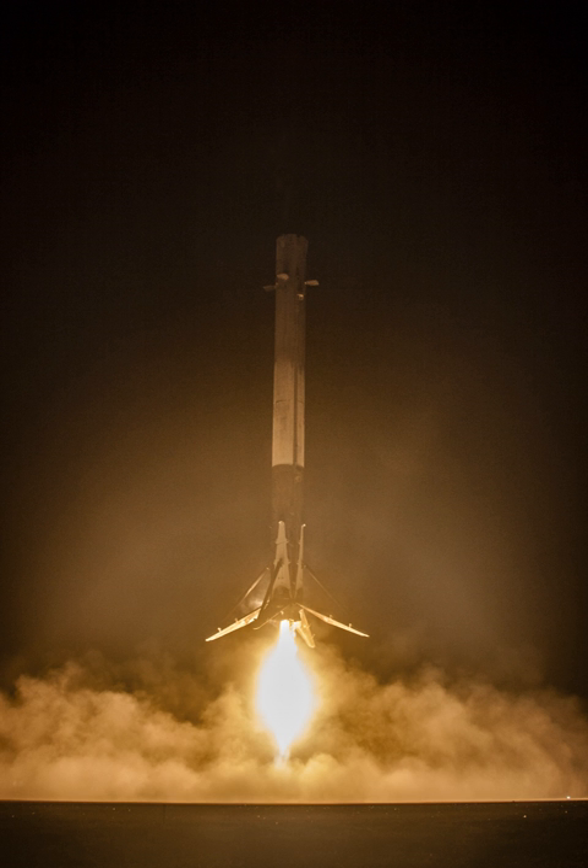Further successful landings occurred at LZ-1 ground pad: CRS-9 on 18 July 2016, CRS-10 on 19 February 2017, NROL-76 on 1 May, CRS-11 on 3 June, CRS-12 on 14 August, Boeing X-37B OTV-5 on 7 September, CRS-13 on 15 December, and Zuma on 8 January 2018. On drone ships: JCSAT-16 on 14 August 2016, Iridium-NEXT-1 on 14 January 2017, SES-10 on 30 March and BulgariaSat-1 on 23 June (1st and 2nd recoveries of re-flown boosters), Iridium-NEXT-2 on 25 June, Formosat-5 on 24 August, Iridium-NEXT-3 on 9 October, SES-11/Echostar 105 on 11 October, and Koreasat 5A on 30 October 2017.